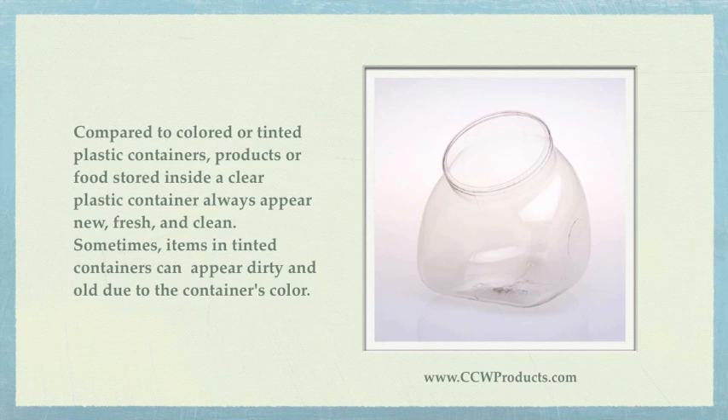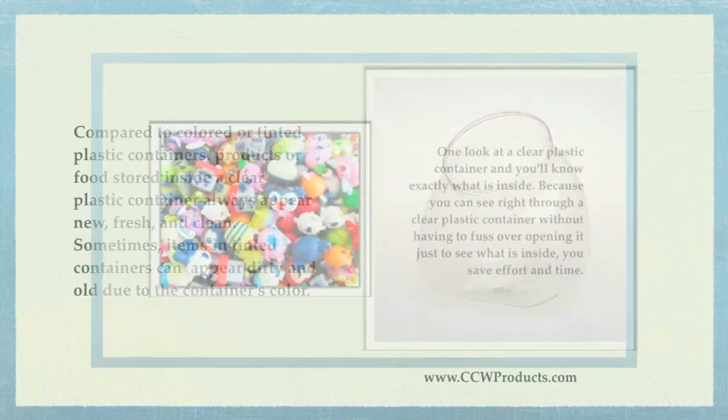Compared to colored or tinted plastic containers, products or food stored inside a clear plastic container always appear new, fresh and clean. Sometimes items in tinted containers can appear dirty and old due to the container's color.